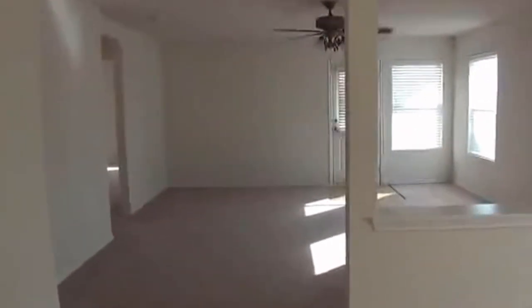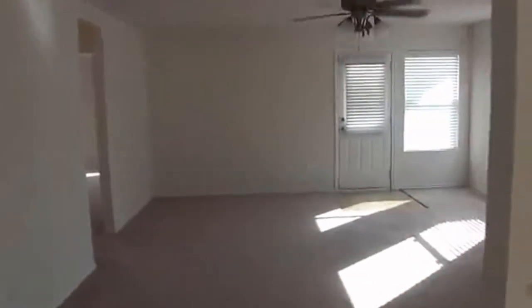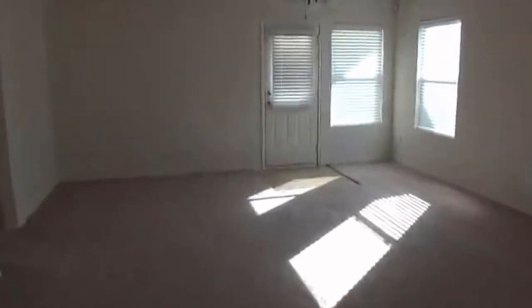Off of that we have the living room. It's a nice area, very open. All the blinds are already installed.